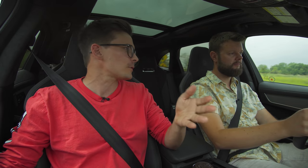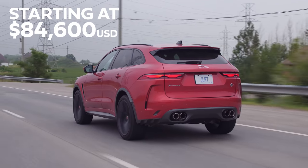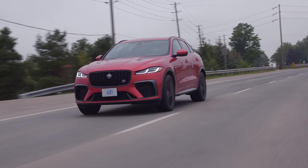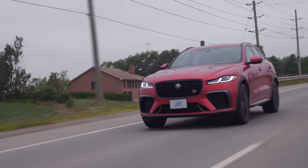What is this cost-wise? So this has been refreshed, and the starting price in US dollars is $84,600. And if you're shopping for a new Jaguar F-Pace, click the TrueCar link in the top right corner for discounted price offers.